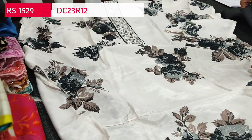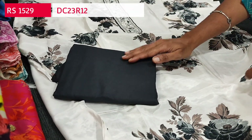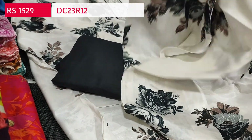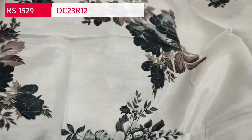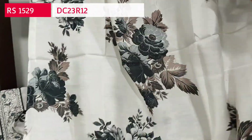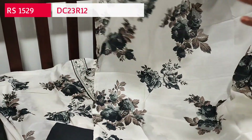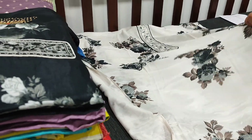These are pure muslin silk — super soft premium fabric. We have black spun cotton bottom, super soft and comfortable, and the dupatta is also in pure muslin silk. Cost of this set is 1529. We have two colors: one half-white base and the other black base. You can place your order directly from our website nehdel.com.